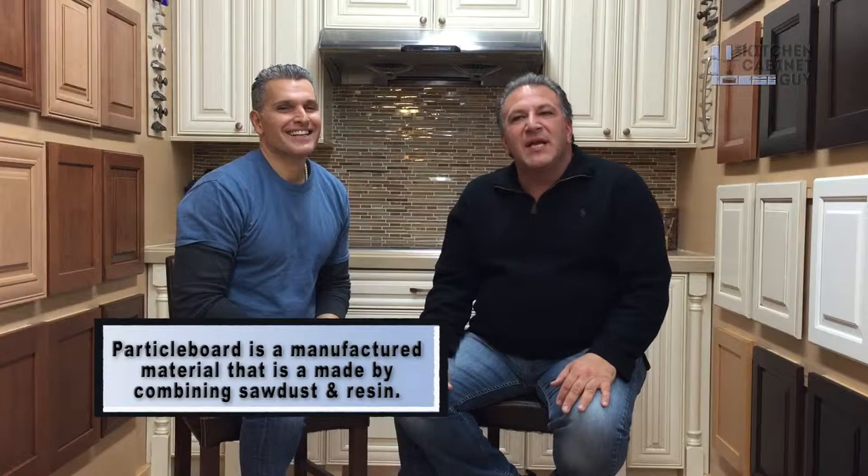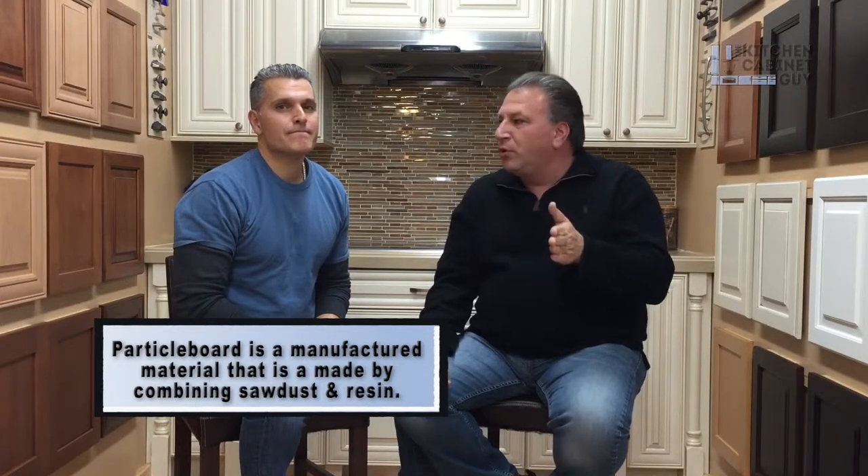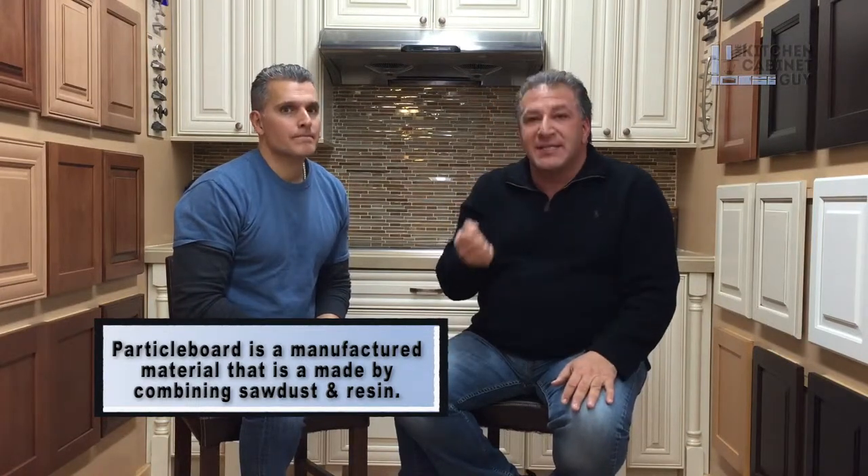But wouldn't you say that a box is a box? You have a frameless box at a budget production level, and there are better quality boxes. There are different densities in boxes. Some manufacturers use a very flaky particle board, but you do have manufacturers that use a furniture-grade particle board at a better quality, better density.